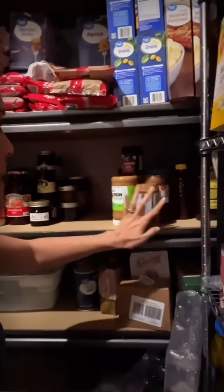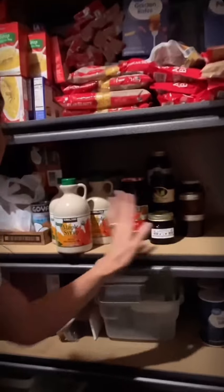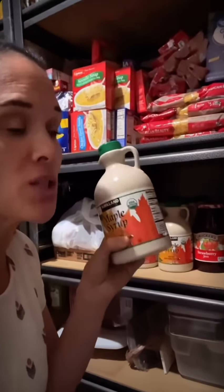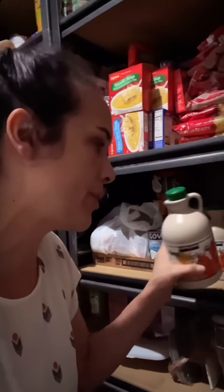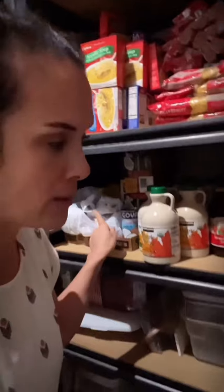Bringing it down to the bottom shelf, we've got honey in the corner, peanut butter - a lot of peanut butter. I do a lot of different nut butters as well. I like jams, syrup - this is 100% maple syrup from Costco. It's not super cheap but it is the healthiest. Then I have my coconut milk and evaporated milk.